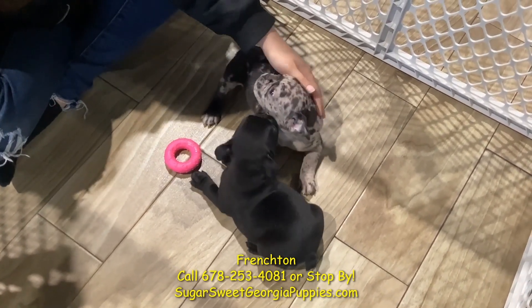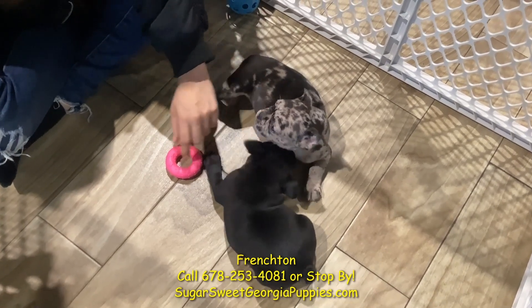The writers say it, the experts agree — we've got the best Frenchtons. Come on in. Thank you.